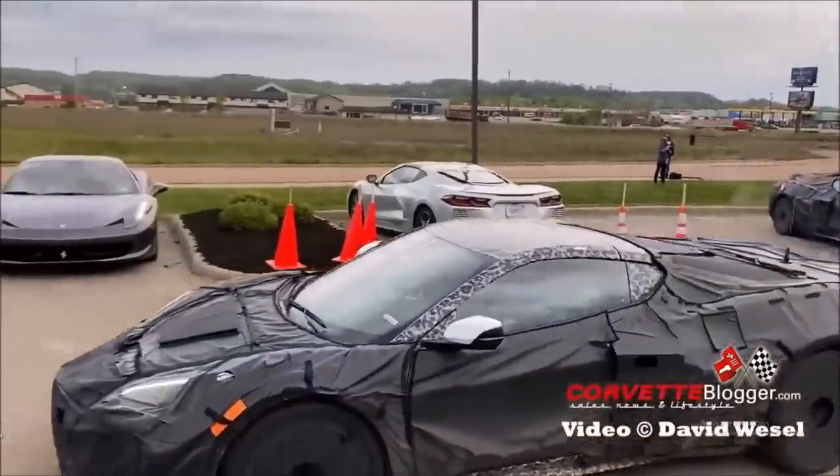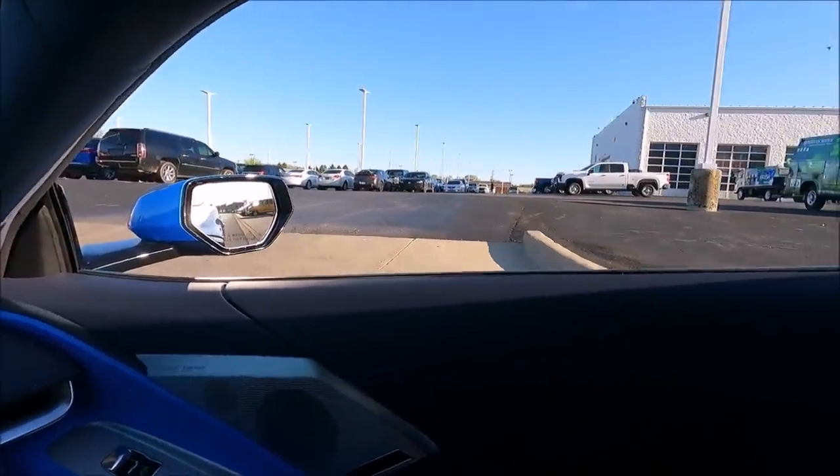Real quick before you guys go — I want to show you a video I'm working on. We did this a long time ago. Look at that steep incline. I'm going to show you why I didn't need to order the front lift.